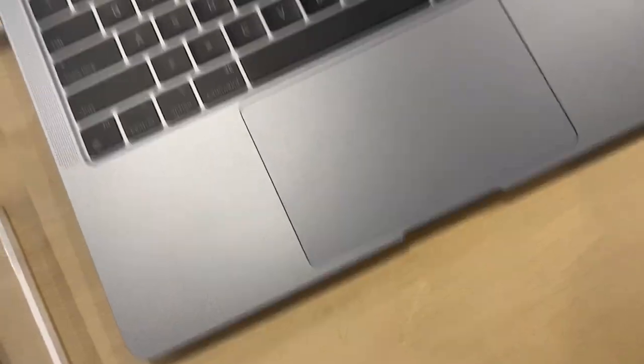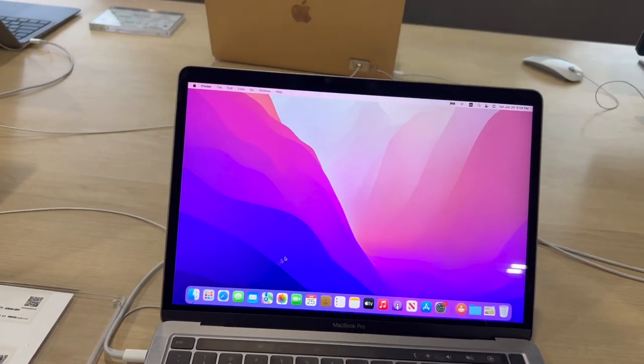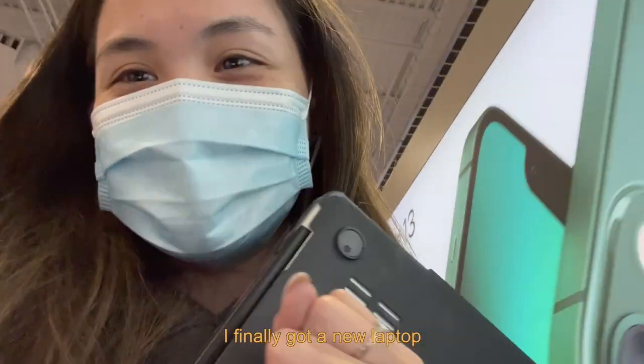We're here buying a new Mac. I tried to trade in my old one, but it doesn't have much value, so yeah. We're going with this one. This is the 2022 MacBook Pro. We got it. I'm scared, but I finally got a new laptop!